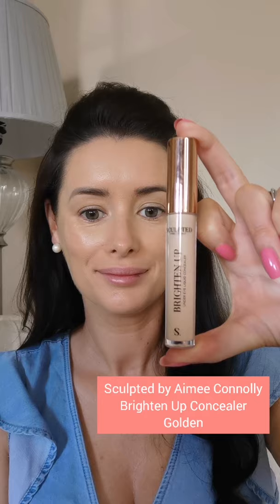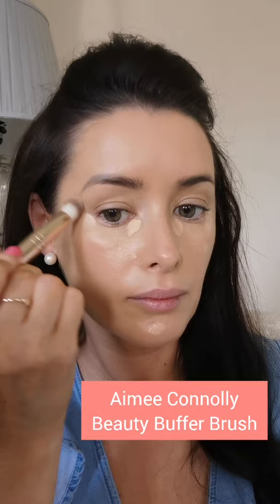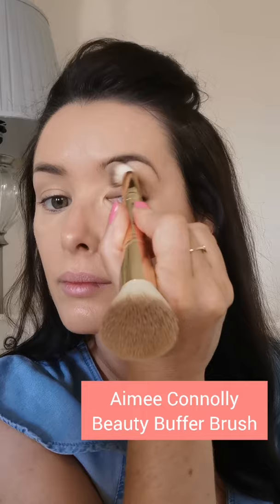Next I'm using the Brighten Up Concealer, again from Sculpted by Aimee Connolly. I'm applying this just underneath my eye, on the inside and outside corners of my nose, and down my chin area — and on any blemishes too. Using the concealer side of the Beauty Buffer Brush, I'm gently buffing it in very lightly, being careful not to drag underneath the eyes. You can see the difference in the two eyes — it's a golden colour I'm applying right now.